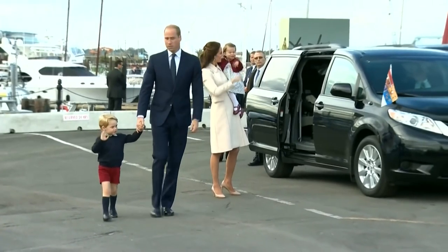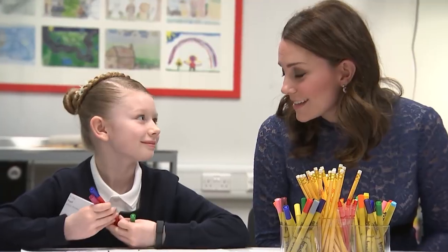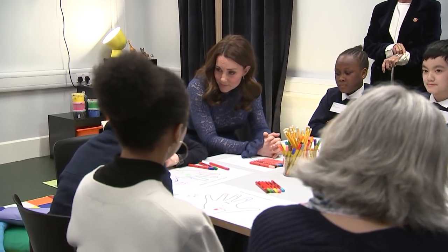These royal family trips certainly aren't cheap, and millions are spent on them. Apart from official trips, members of the royal family love to take a break from their duties and go on lavish vacations. The British royal family also gives a lot of money back to the British people through hundreds of charitable organizations, and many members have even established their own charities.